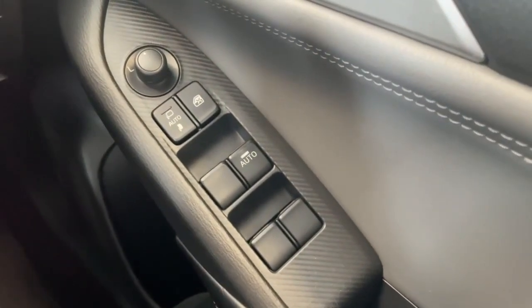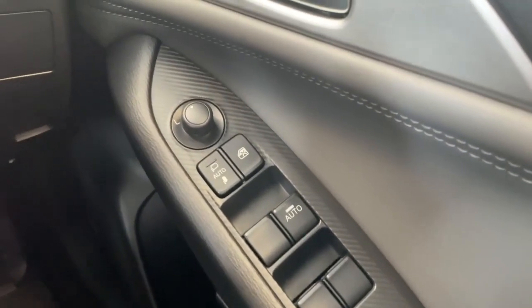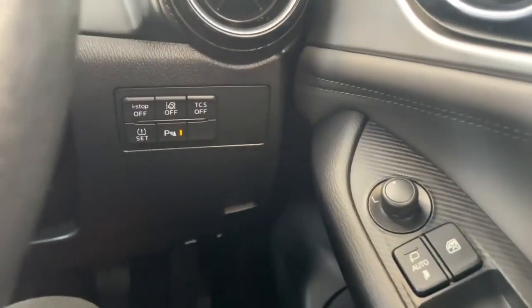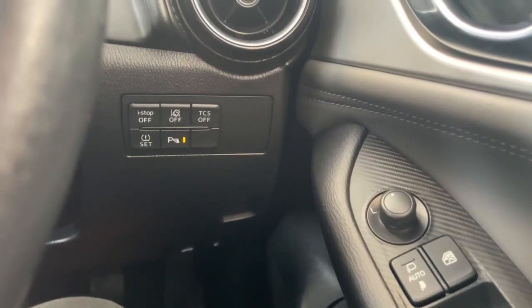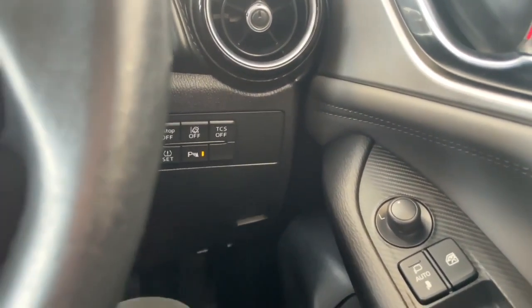Moving down, you've got four electric window switches, your power mirrors, and just to the side you've got your control panel — that's your parking sensors, traction control, tire pressure monitor, stop-start, and everything else.